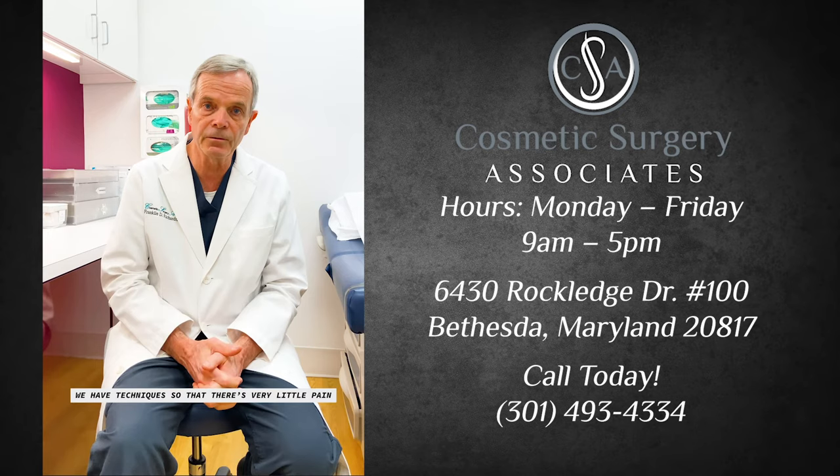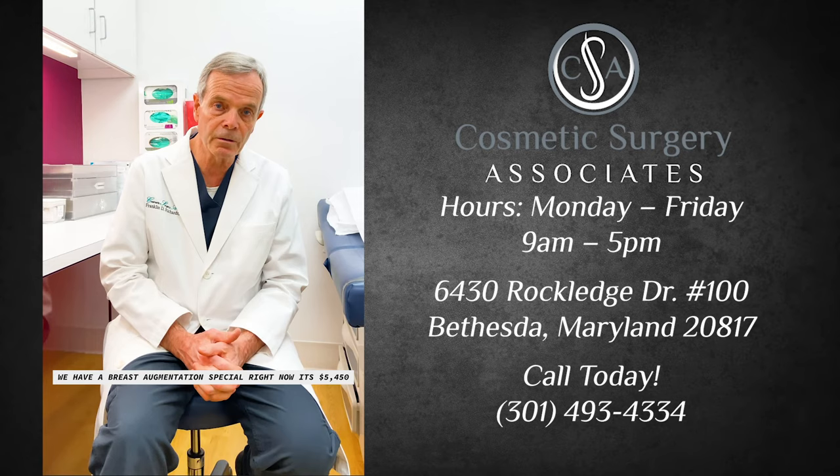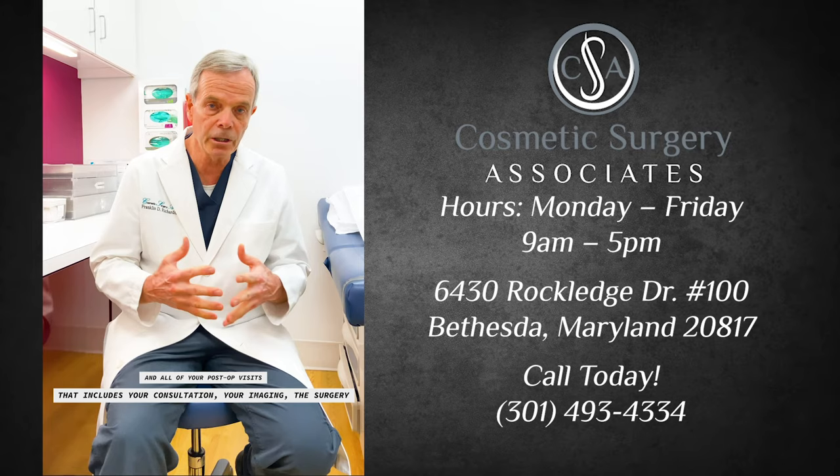We have a breast augmentation special right now. It's $54.50. That includes your consultation, your imaging, the surgery, and all of your post-op visits. That's a total inclusive price.